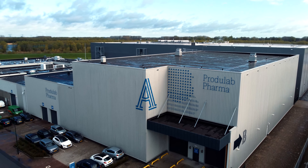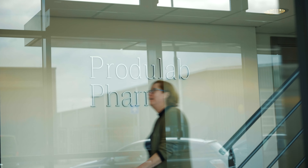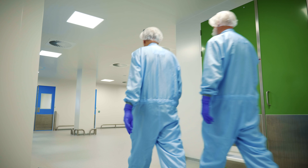Talking about veterinary pharma, it's about the highest standards. And when it comes to sterile air filtration, even the slightest contamination is out of the question.